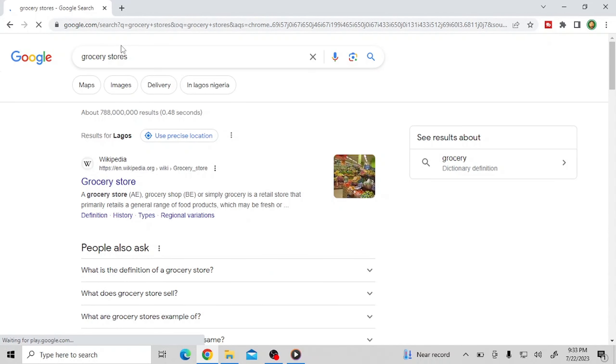Let's say you want to hop on grocery stores. You're going to come on your search bar and search for grocery stores. When it loads, you're going to go over to the part that says Maps and hit on it. When you hit on it, it's going to load up real quick. Boom, it has loaded up right here.